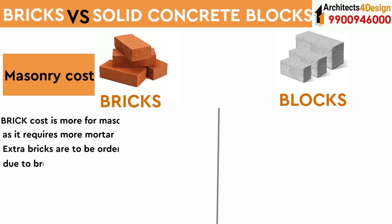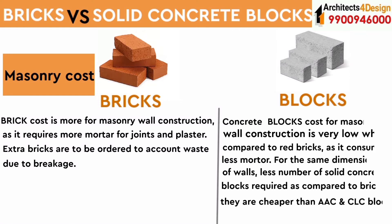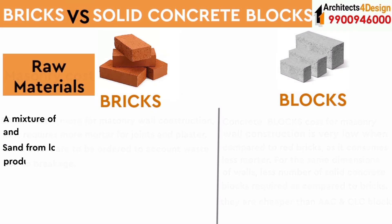Brick cost is more for masonry wall construction as it requires more mortar for joints and plaster, and extra bricks must be ordered to account for wastage due to breakage. Concrete block cost for masonry wall construction is very low compared to red bricks, as it consumes less mortar for the same wall dimensions. Fewer solid concrete blocks are required compared to bricks, and they are also cheaper than AAC and CLC blocks.